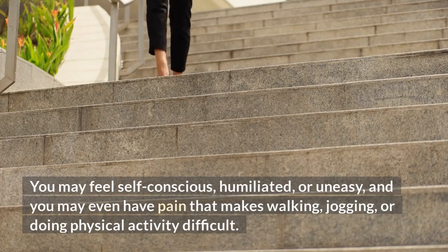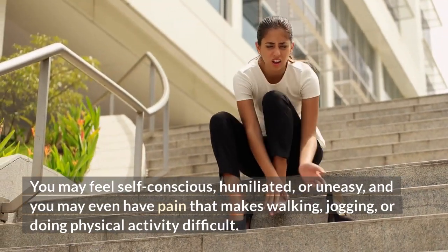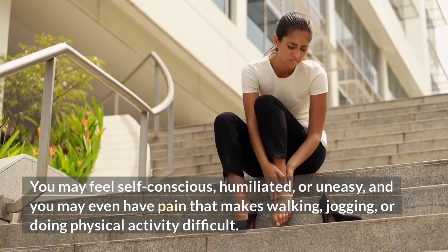You may feel self-conscious, humiliated, or uneasy, and you may even have pain that makes walking, jogging, or doing physical activity difficult.